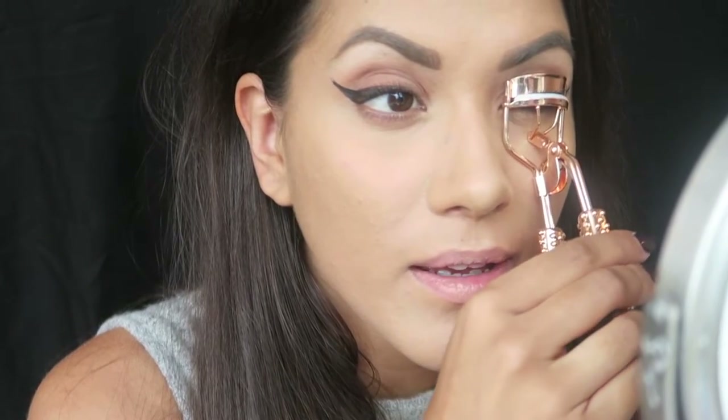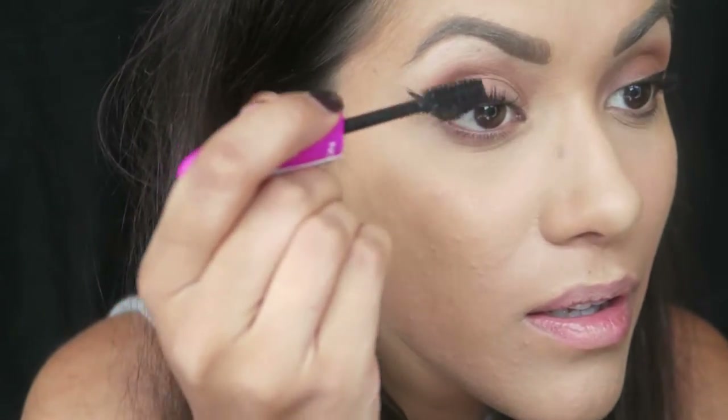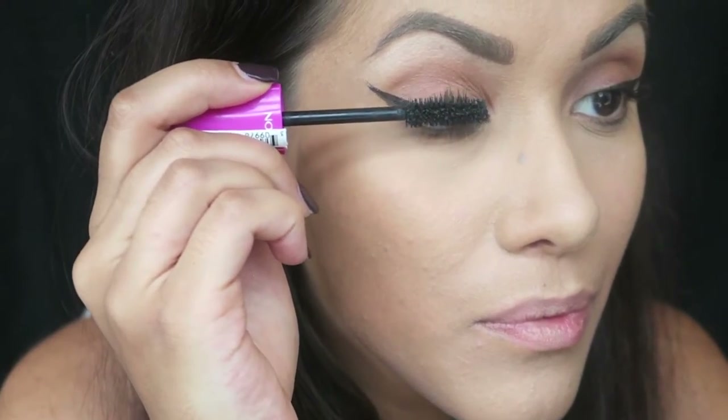I'm going to curl my lashes with these eyelash curlers from Primark — they're pretty good. I'm not going to curl too much because I am going to be applying false lashes. Then I'm applying mascara — just a thin coat because I'm applying false lashes. This is the Revlon Ultra Volume Mascara and it's really really good for a drugstore mascara. I think drugstore mascaras are the best anyway — just one little coat.